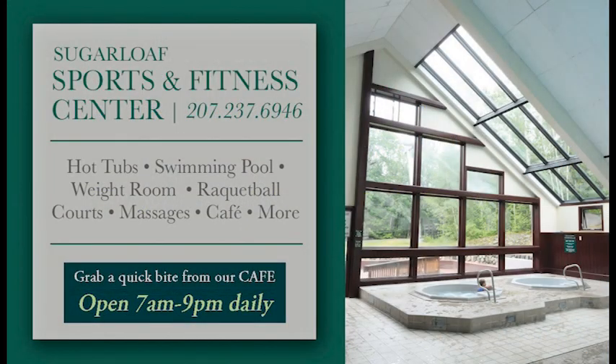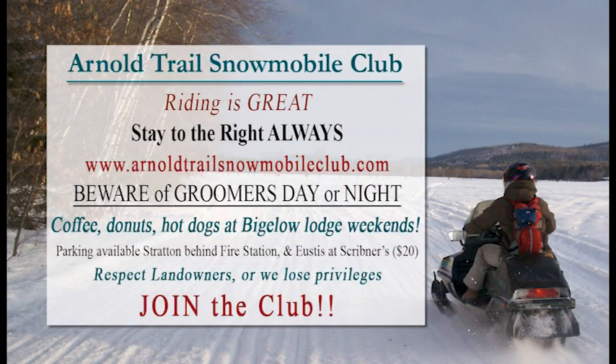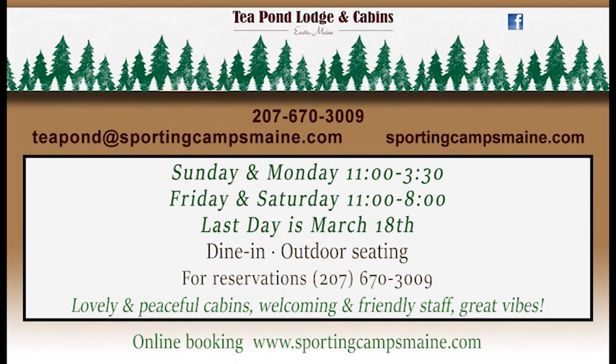The Sports and Fitness Center is always a great option because you can ski in and ski out for a quick and easy bite from their cafe. The snowmobiling is fantastic around our region — it will not last long, so make the most of the excellent conditions. While you're out there on your sled or in your car, head on out to Tee Pond Lodge and Cabins, because mud season is closing in. Their last day is next weekend on March 18th.